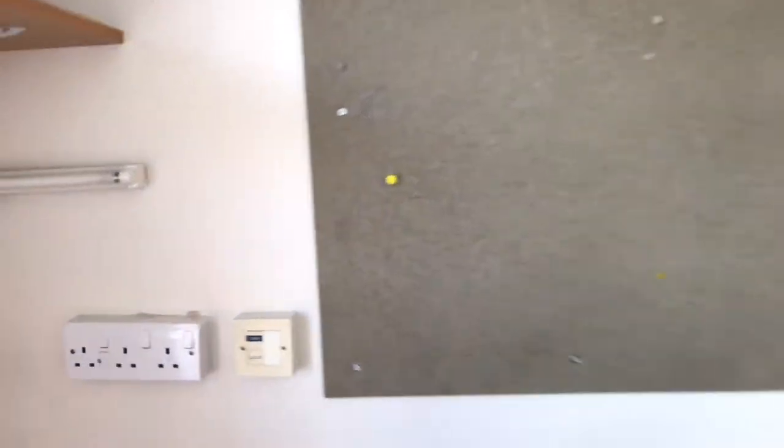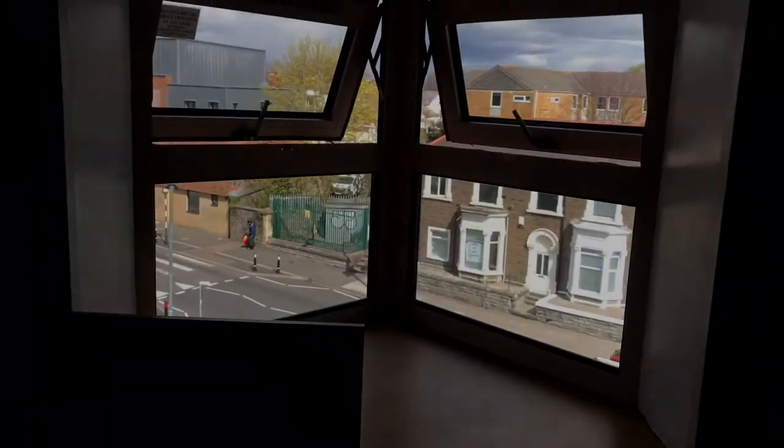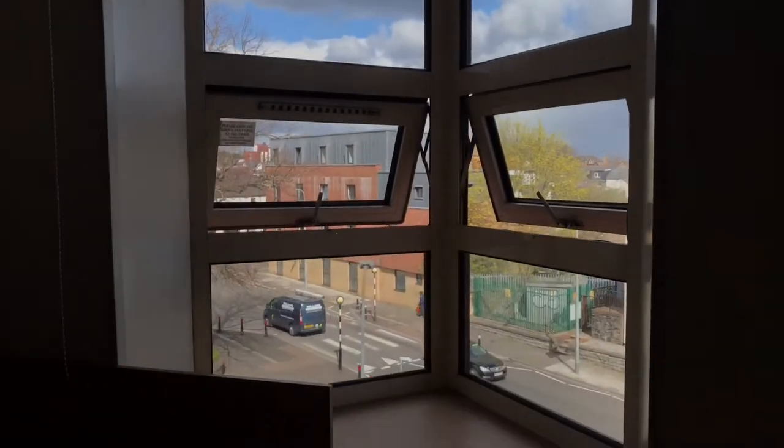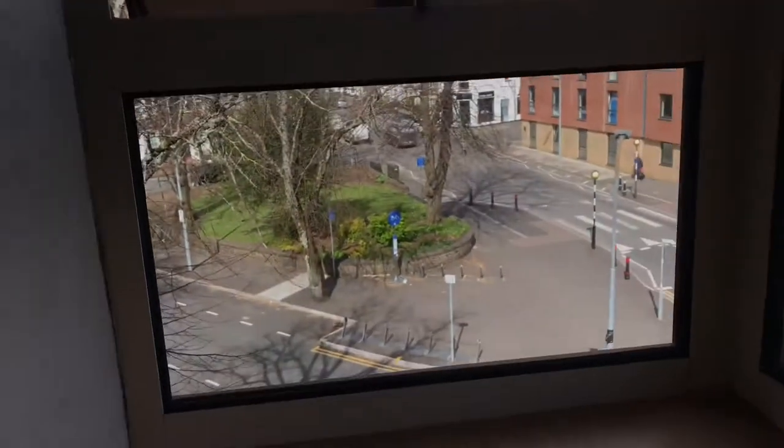To the right of the desk we've got a pinboard where you can put anything you want. And we've got three plug sockets next to the desk. Then here we've got the window area — we've got the blind at the top, and then the window, and it has this little alcove bit that looks onto the road.